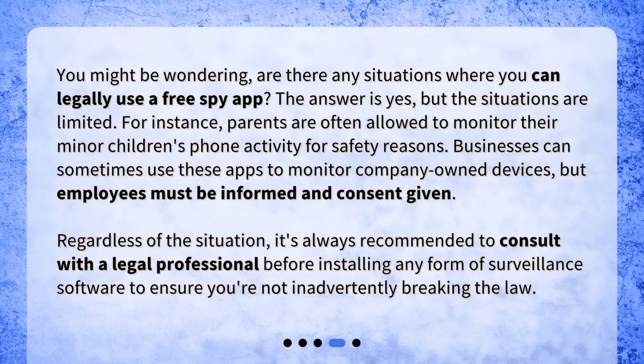You might be wondering, are there any situations where you can legally use a free spy app? The answer is yes, but the situations are limited. For instance, parents are often allowed to monitor their minor children's phone activity for safety reasons. Businesses can sometimes use these apps to monitor company-owned devices, but employees must be informed and consent given. Regardless of the situation, it's always recommended to consult with a legal professional before installing any form of surveillance software to ensure you're not inadvertently breaking the law.